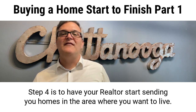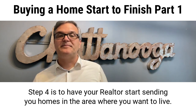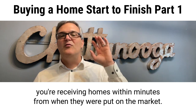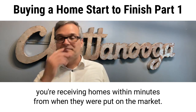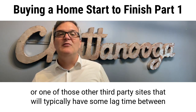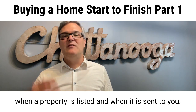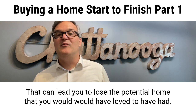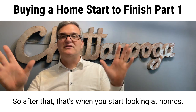Step four is to have your realtor start sending you homes in the area where you want to live. When you're receiving homes directly from the MLS, you are receiving them within minutes of when they were put on the market. That's different from Zillow or other third-party sites that typically have lag time between when a property is listed and when it is sent to you, which can lead you to lose a potential home you would have loved. After that, that's when you start looking at homes.